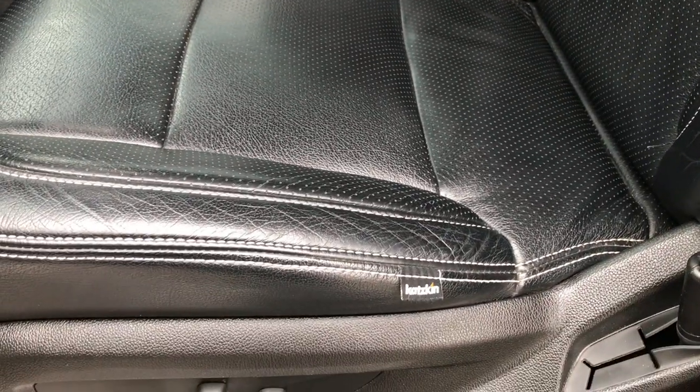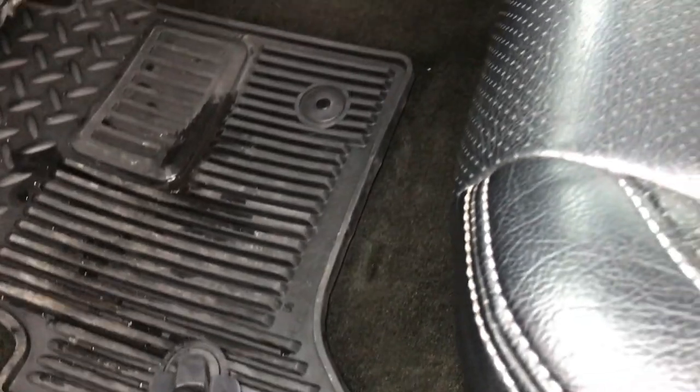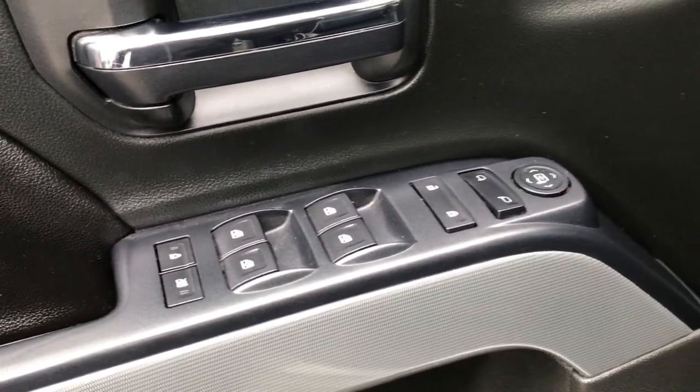They do a really nice job — no rips, tears, or stains on these seats, no wear. Both of these seats are heated. It has factory all-weather floor mats throughout, and the carpeting is nice and clean underneath. Power windows, power locks, and power mirrors.